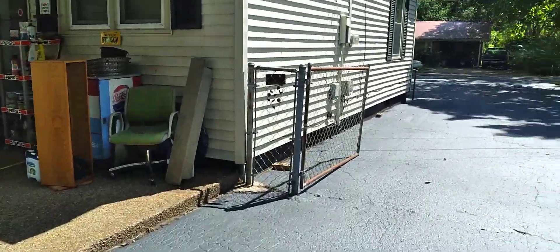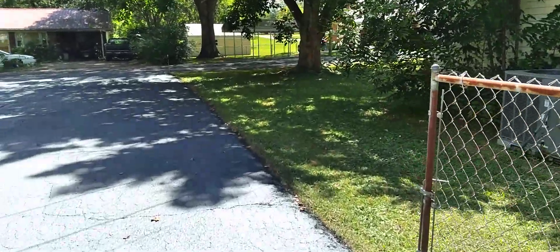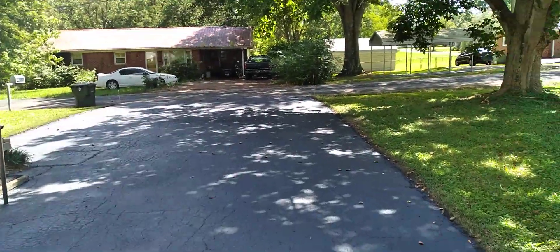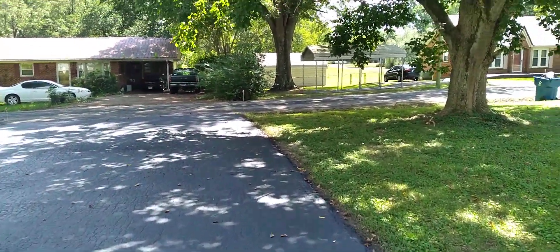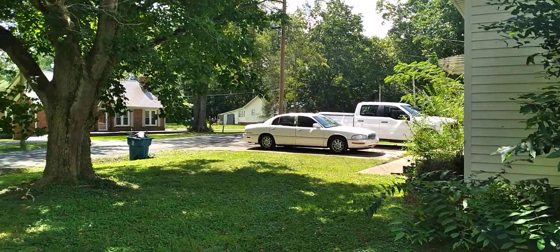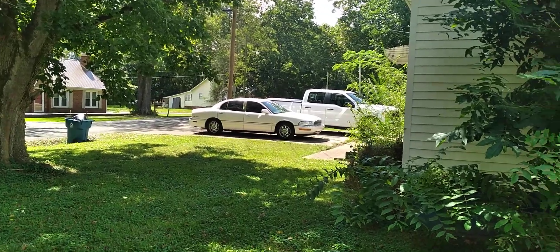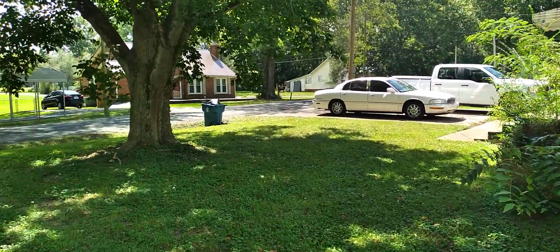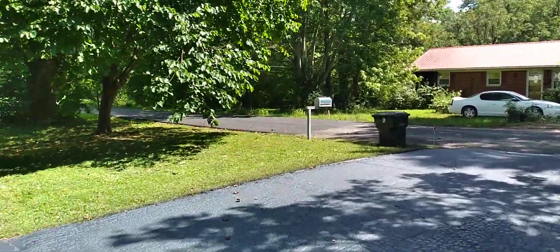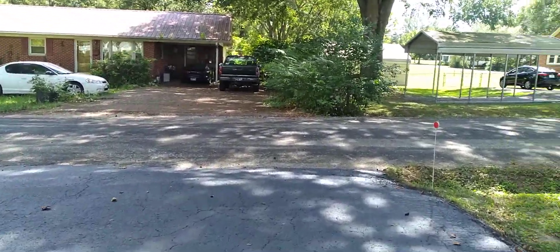Just wanted to get an update video of the driveway completed. I'm happy with it — it makes the house and the property look quite a bit better, in my opinion. I can get my two vehicles moved back over here. My neighbors were nice enough to let me park in their driveway. They're not living there now, so they didn't really need it anyway.